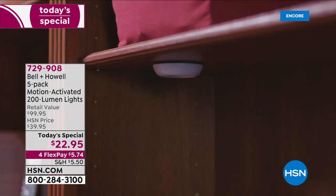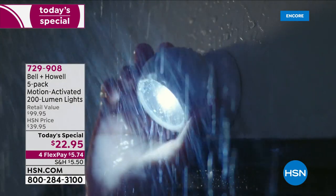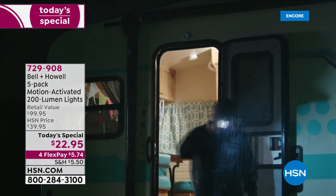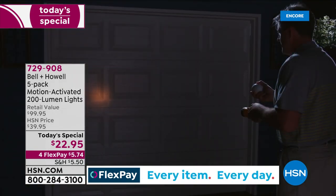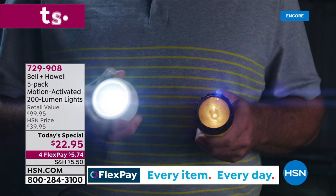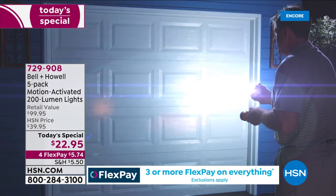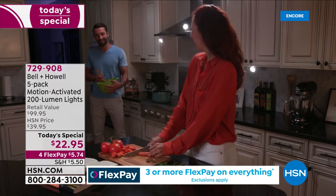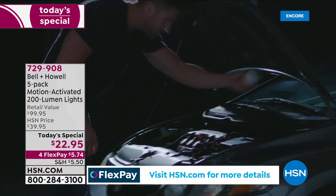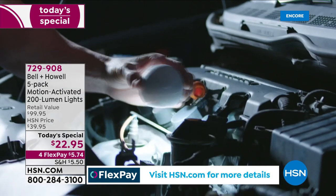It's $5.74 for five. Today we've got the most motion-activated 200-lumen lights we've ever offered from Bell & Howell — five. The lowest price we've ever offered at $22.95. Look at the retail value — close to $100. This is over 75% off the retail value. And today, for our Today's Special, we have the most colors we've ever offered as well.